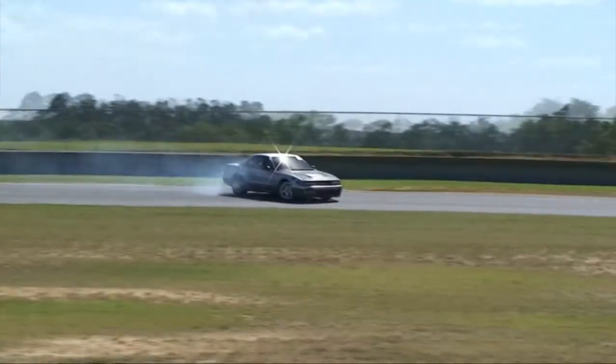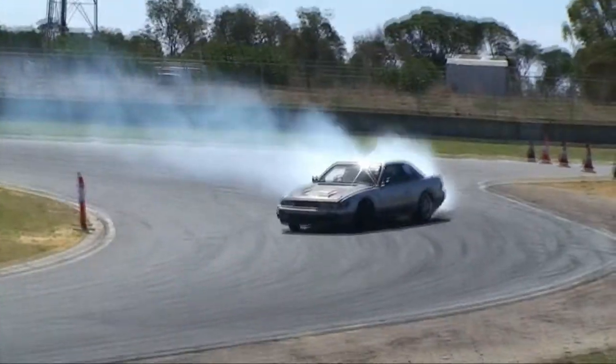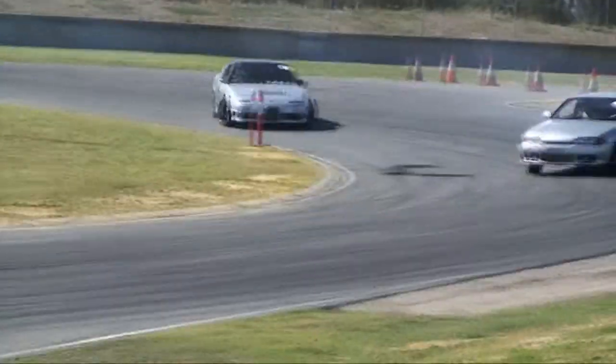Drifting is a little bit different to your usual motorsport. It's not time-based, but it's just trying to get your car as sideways as possible around the racetrack. So if it's not time-based, how do you win? Well, you're judged on speed, line and angle.